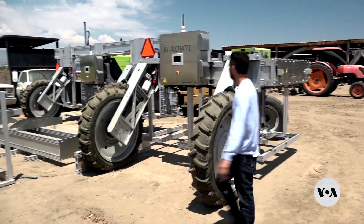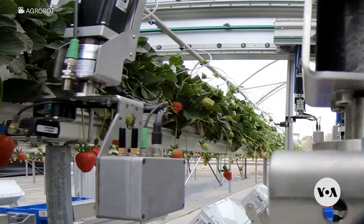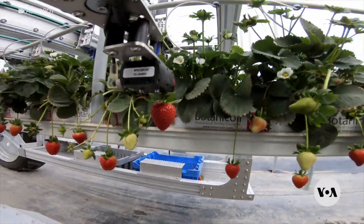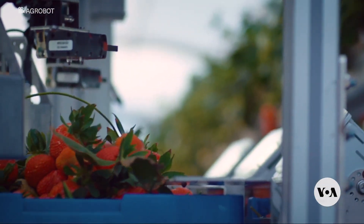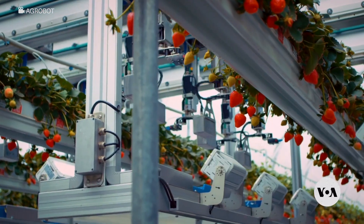Juan Bravo created a robot that can gently harvest strawberries. Using sensors and cameras, it analyzes each berry's ripeness and programs the movement of a robotic arm to snip the stem without disturbing the plant's less ripe fruit.